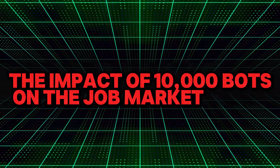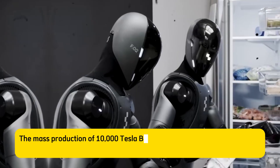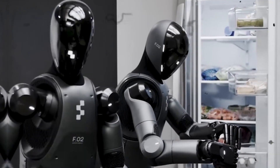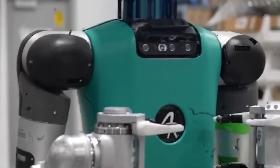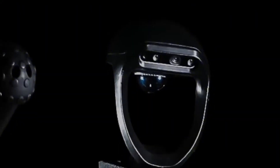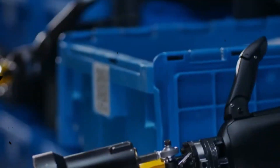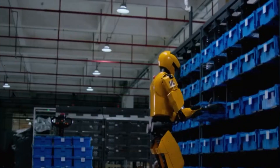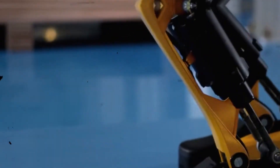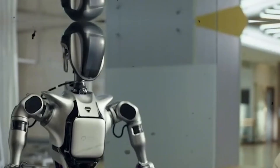The impact of 10,000 Bots on the job market. The mass production of 10,000 Tesla Bots will undoubtedly raise important questions about the future of work. Some might see this as a threat to jobs, especially in industries like retail, logistics and healthcare, where human labour is still dominant. However, Musk has been clear about the broader vision: these bots are designed to perform tedious, dangerous or physically demanding tasks, ultimately freeing up humans to focus on more creative and fulfilling work.